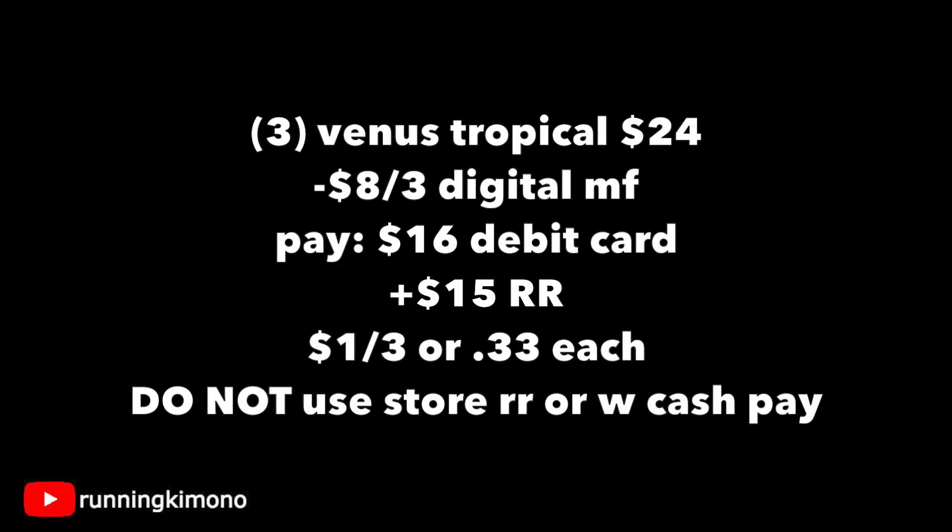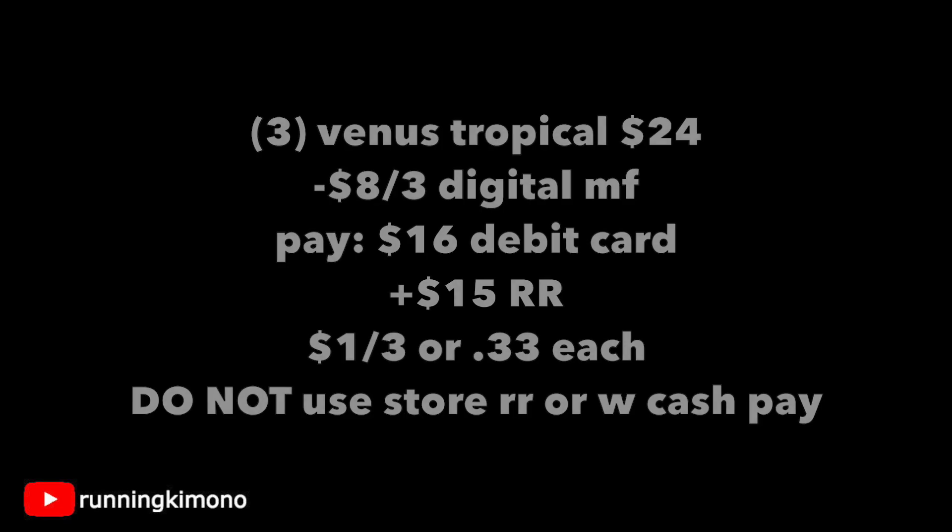Now let's just say you don't have that $5 back when you spend $22. Grab three of them for $24, have your digital coupon loaded, you're going to pay $16 with your debit card and then get back $15 in register rewards, making it a dollar for the three or 33 cents each. Do not use any store register rewards or Walgreens cash to pay down the balance, because one of those register rewards is predicated on paying a balance — it's a spend one. So let's just be smart about this one. Cheap razors!